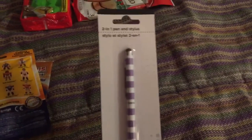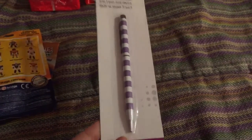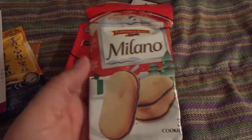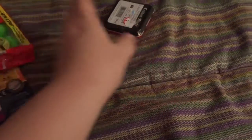She was bugging me for a stylus for her phone for some reason, and I found this one at the Dollar Tree — a 2-in-1 pen and stylus. And then a pack of Milano cookies from Target. A pack of Christmas Peeps, also from Target.